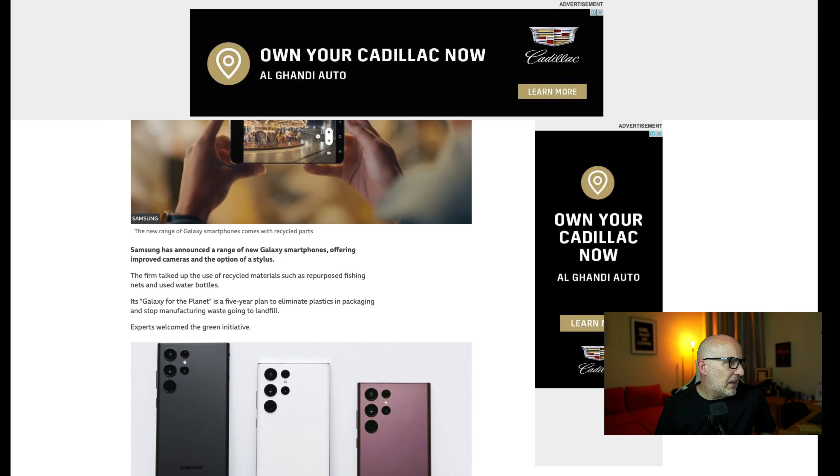This week was news from Samsung and the latest addition to their range, which was the S22. We had the S22, S22 Plus, and S22 Ultra. Interestingly, Samsung phones are partly made from fishing nets.